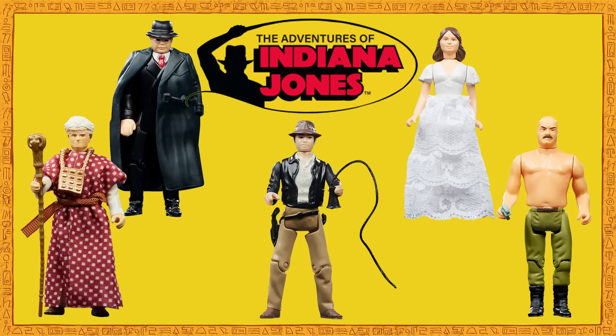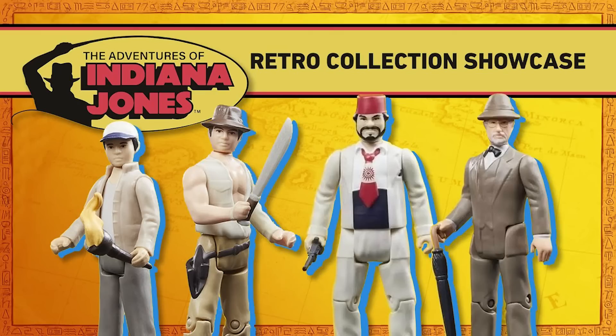My gripes about quality and accessories aside, there is a much bigger problem here that needs addressing — and it concerns the line as a whole, specifically its purpose. It doesn't seem to have one. Currently this line is a very small, random selection of characters from three of the five Indiana Jones films, and I seriously doubt that we'll get many more.